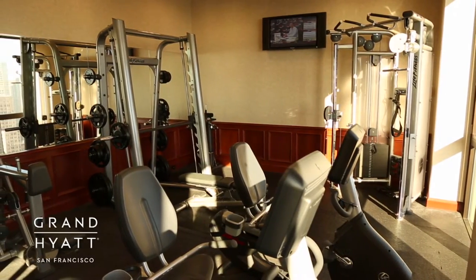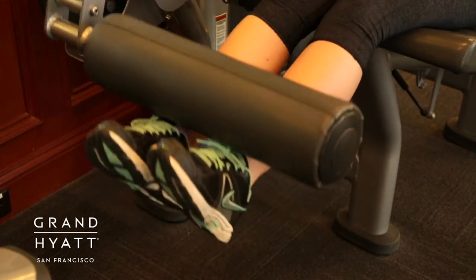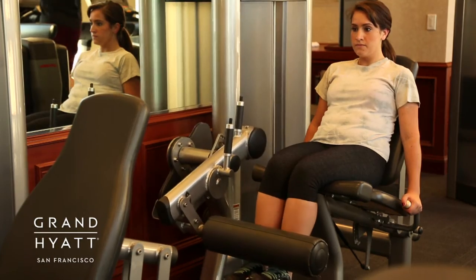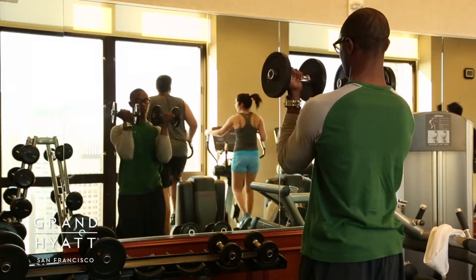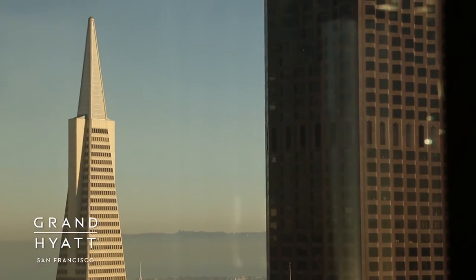Our hotel features a 24-hour Stay Fit Fitness Center, a state-of-the-art gym designed to energize you for a day of meetings or sightseeing. Our complimentary gym on the 35th floor features floor-to-ceiling windows with inspiring views of San Francisco.